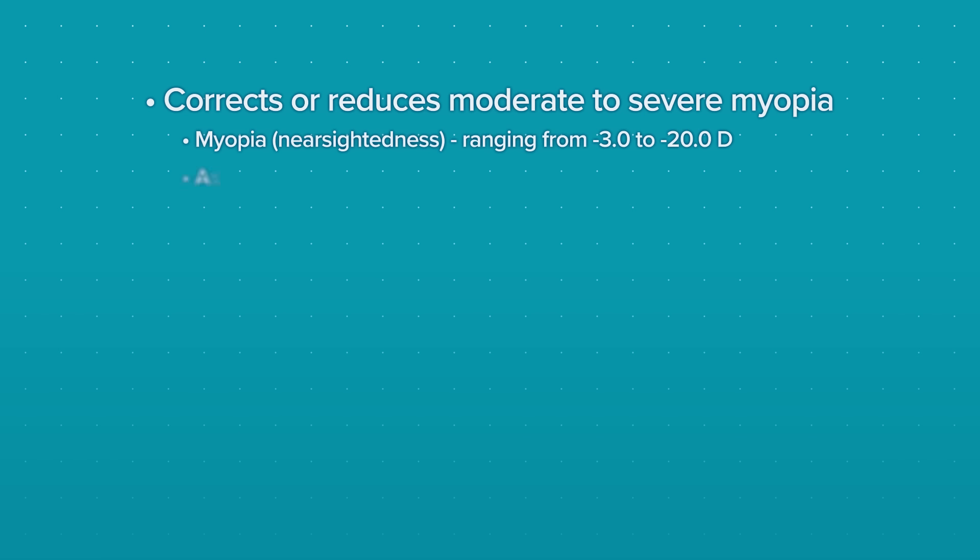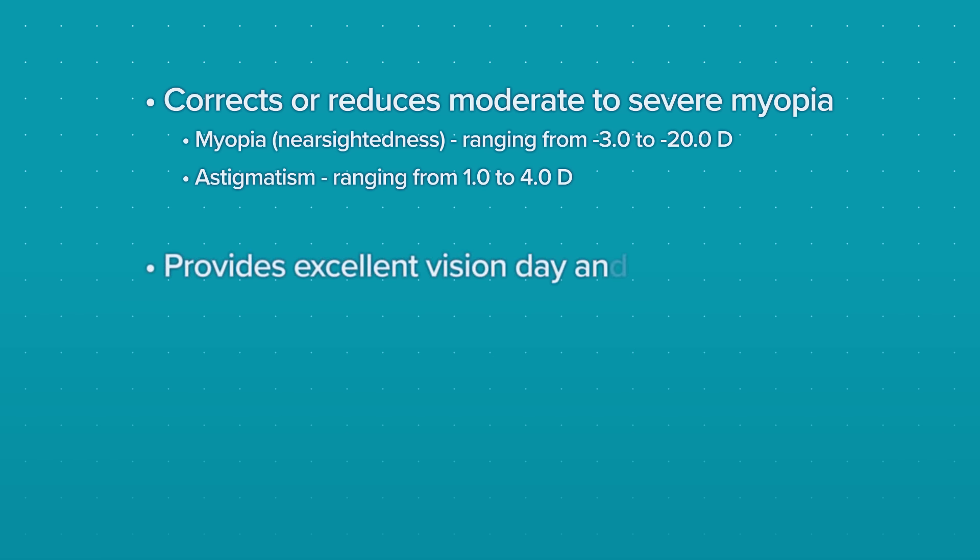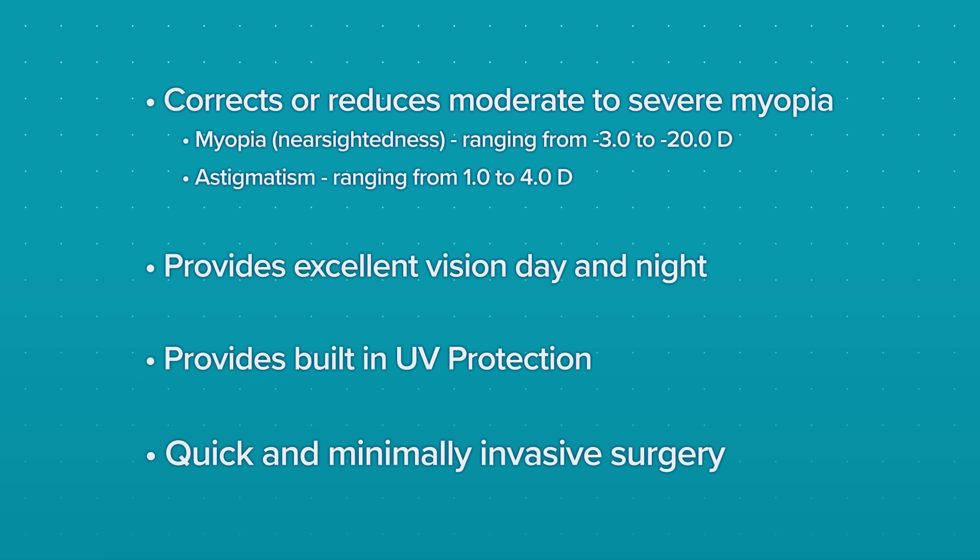Evo ICL is an ideal procedure for people looking to move on from the hassles of glasses and contacts. There are plenty of benefits to Evo ICL. Evo corrects or reduces moderate to severe myopia. The lens provides excellent vision day and night. The lens provides built-in UV protection. The surgery is quick and minimally invasive, typically taking 30 minutes or less.